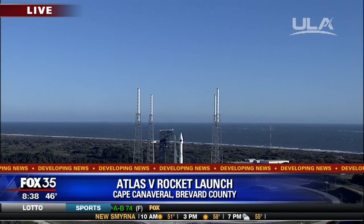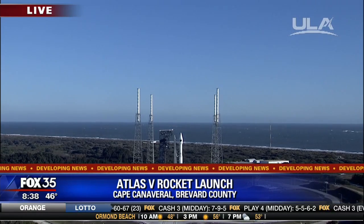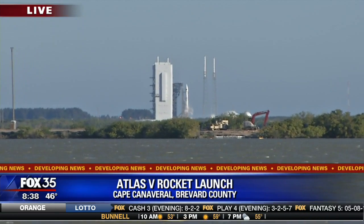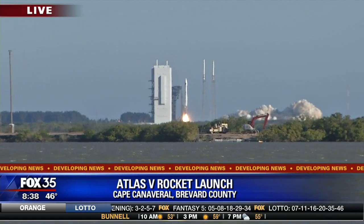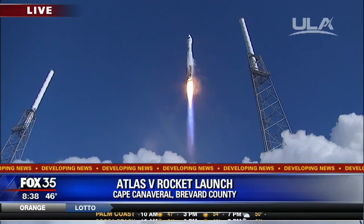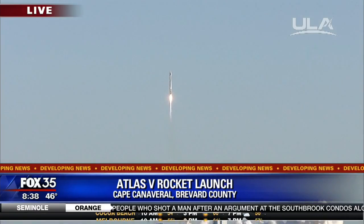That's right, and we're just a few seconds away from liftoff here. This rocket has 860,000 pounds of thrust. Let's listen in. RD-180 ignition — and we have liftoff of the United Launch Alliance Atlas V rocket carrying the 12th GPS-2F satellite for the United States Air Force. The global positioning system provides worldwide positioning, navigation, and timing service for military and civilian users.